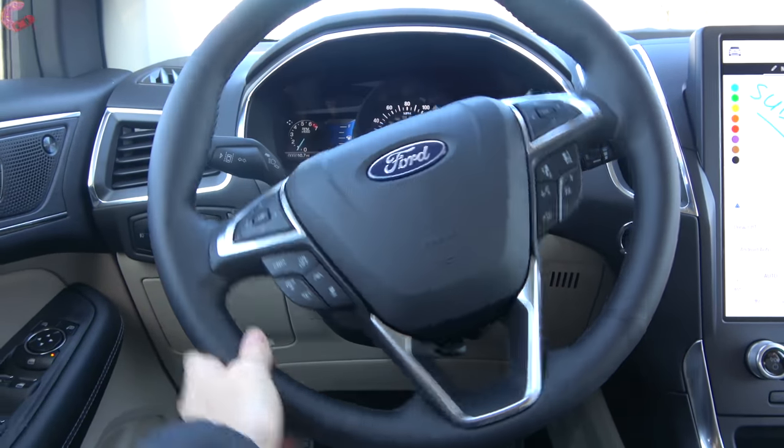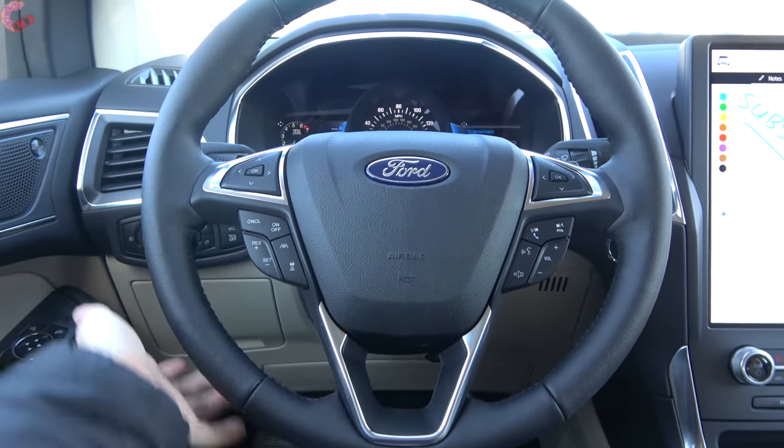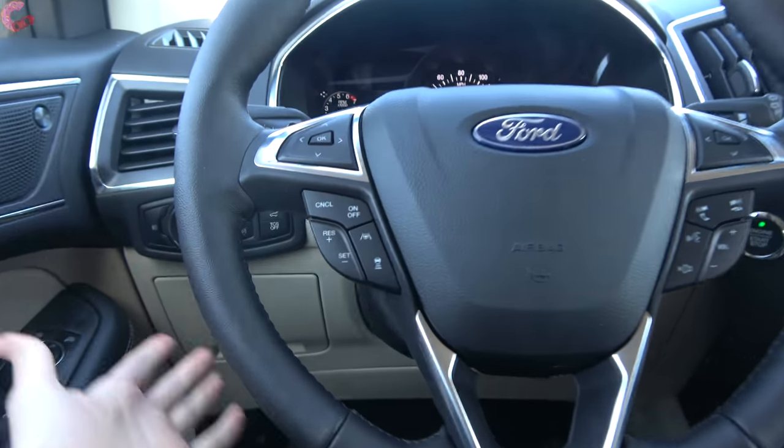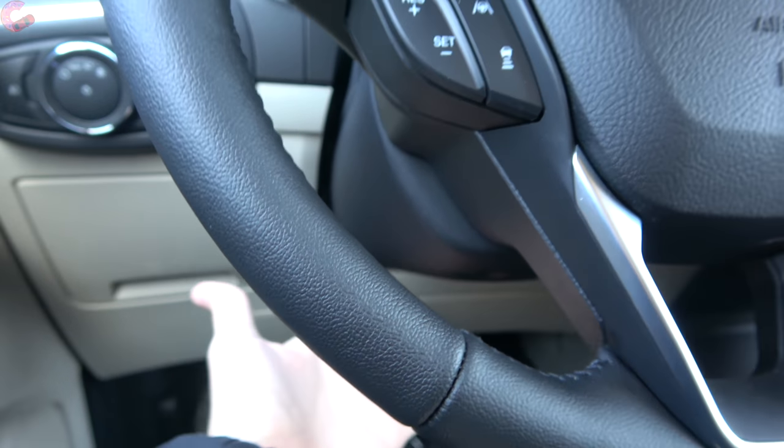The steering wheel is pretty much the same as last year — nicely leather-wrapped and heated here on the Titanium model — and steering wheel adjustment is manual.